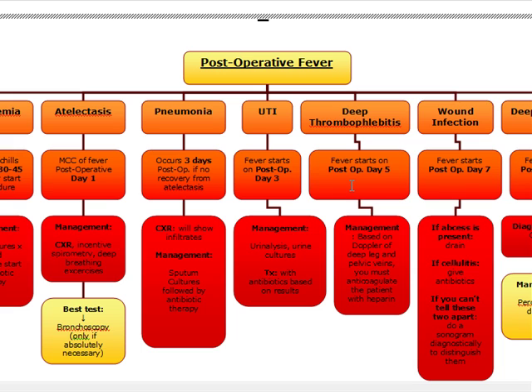Post-op day five fever is going to be deep thrombophlebitis. We're going to manage these patients based on a Doppler of the deep leg and the pelvic veins, and we have to anticoagulate these patients with heparin. Remember, physical exam is usually worthless in these patients, so we must do the Doppler and anticoagulate with heparin.